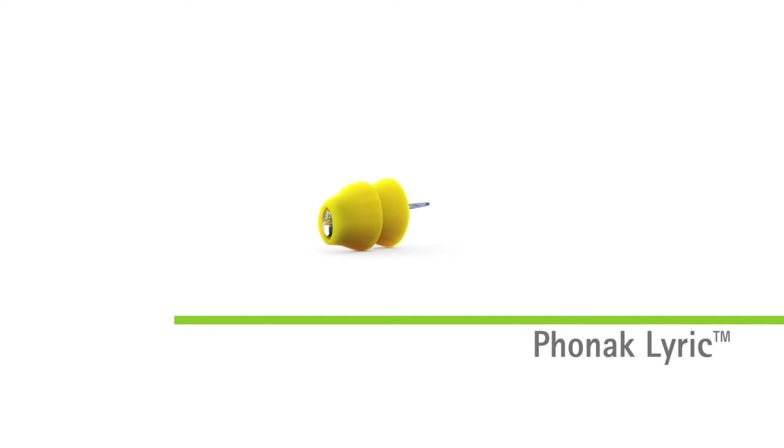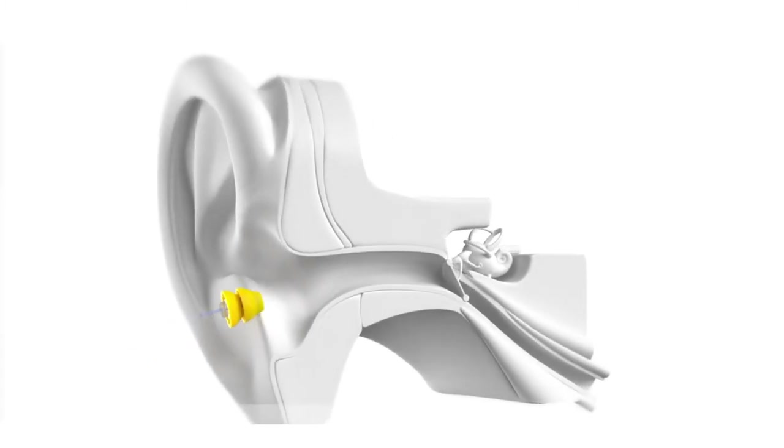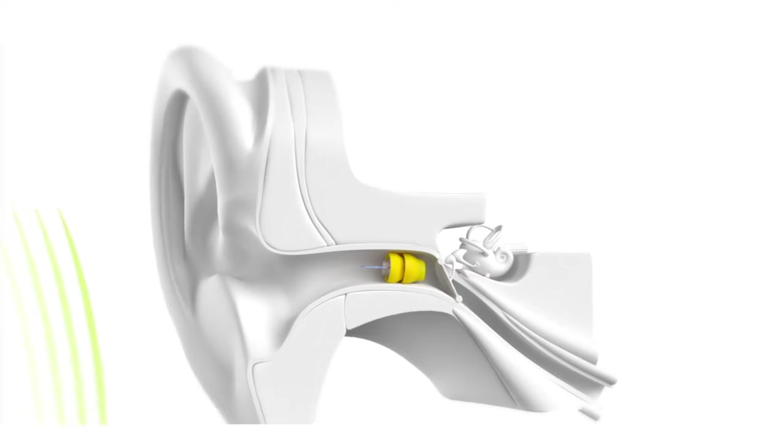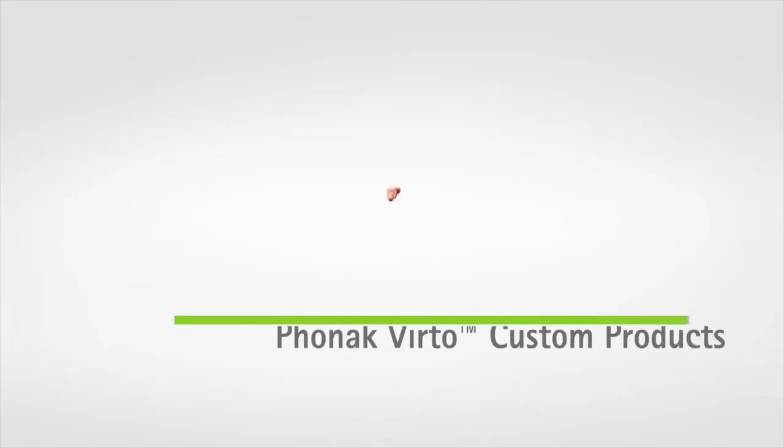Unlike traditional hearing aids, Lyric is placed deep in the ear canal, making it 100% invisible. Patients can enjoy the benefits of better hearing without anyone ever knowing they're using a hearing aid.